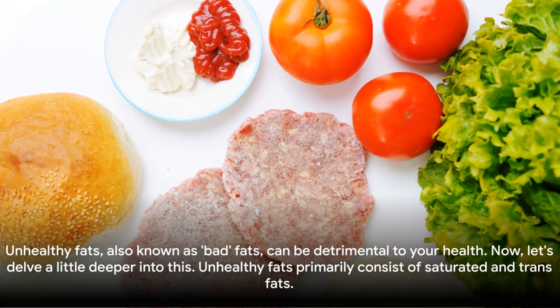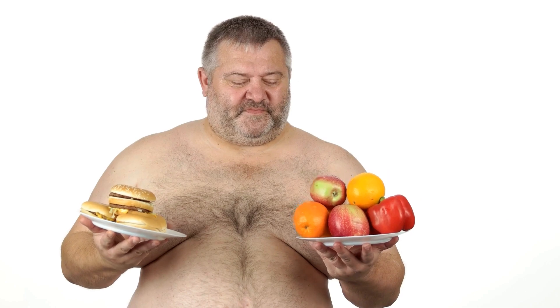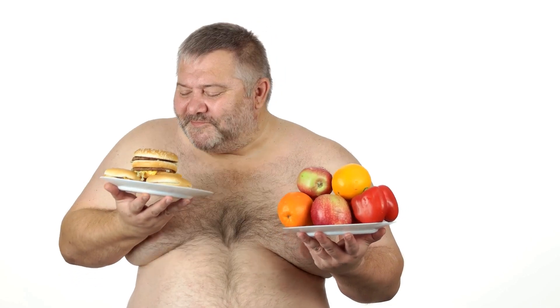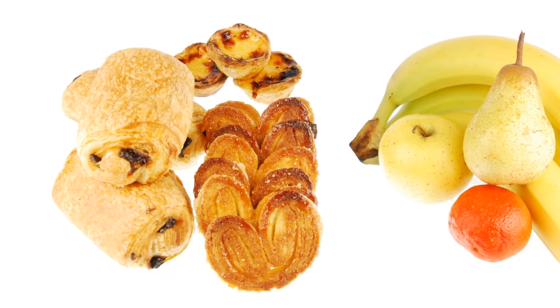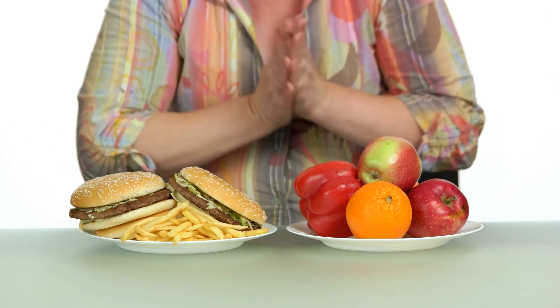Unhealthy fats, also known as bad fats, can be detrimental to your health. Unhealthy fats primarily consist of saturated and trans fats. Saturated fats are commonly found in red meats, full-fat dairy products, and certain oils such as coconut and palm oil. Trans fats are mainly found in processed foods, fast food, and commercially baked goods.